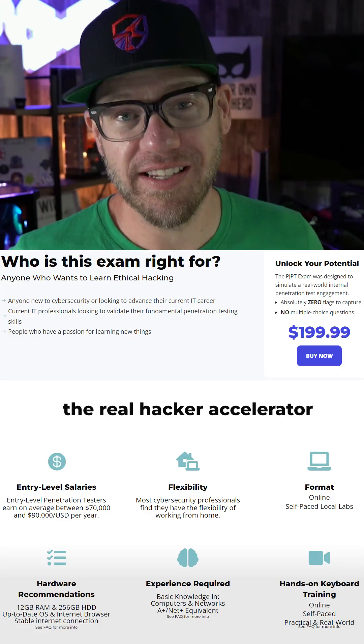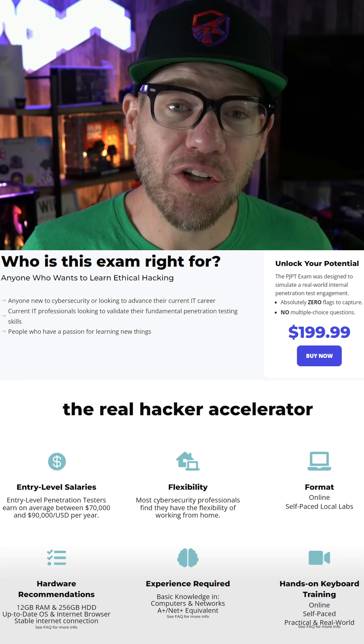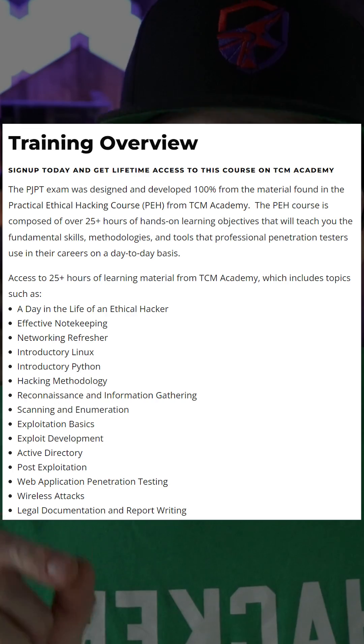Now, you might be wondering if you're ready for this exam. And if you have basic computer skills and you love to learn new things, then we include 25 hours of training that teach you every single thing that you need to know to pass this exam.